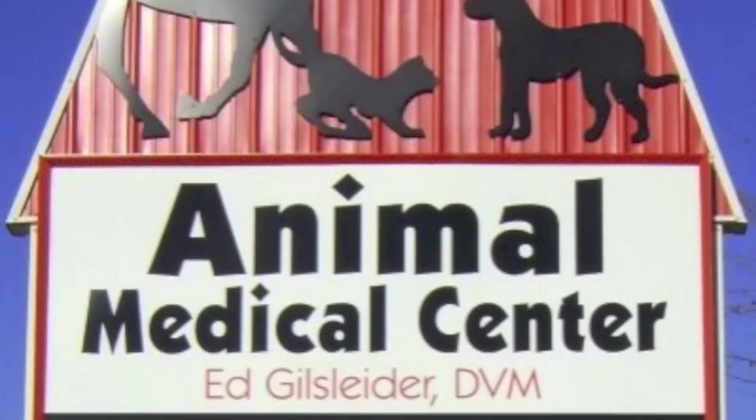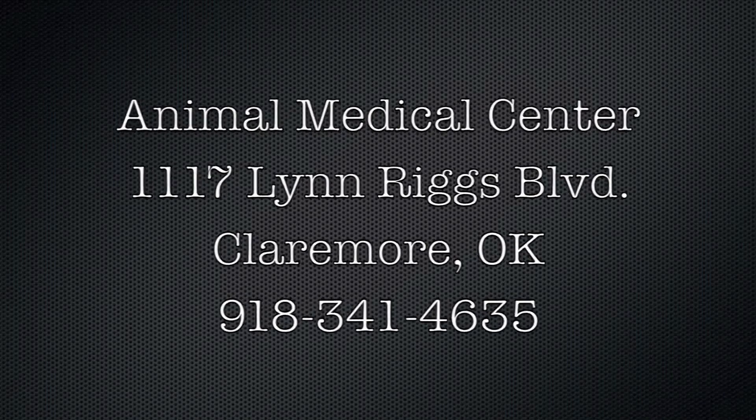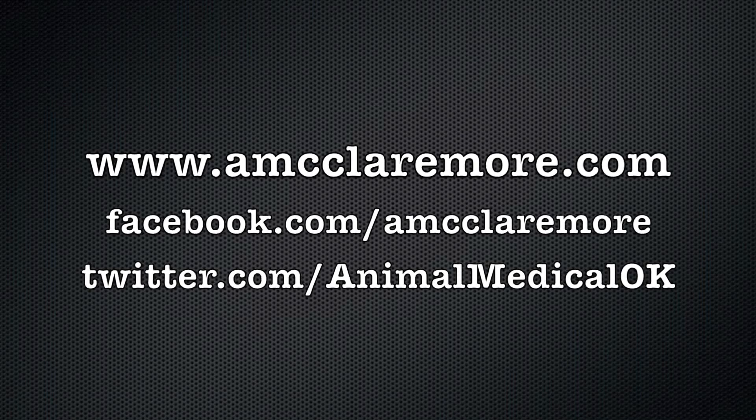Animal Medical Center is located on Historic Route 66 in Claremore, Oklahoma, at 1711 North Lynn Riggs Boulevard. Follow us on Facebook, Twitter, and at amcclaremore.com.